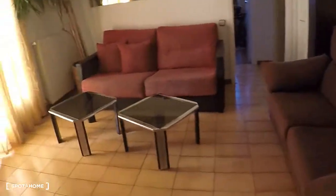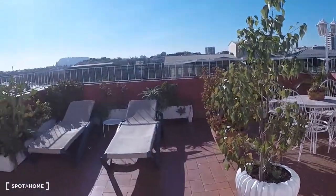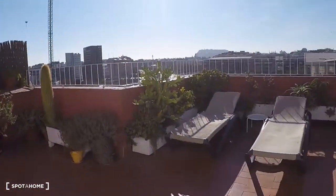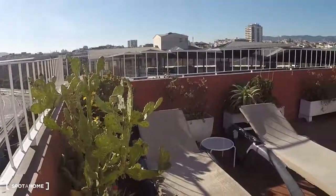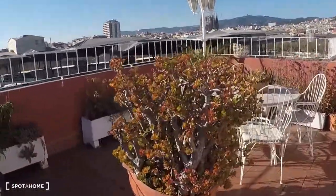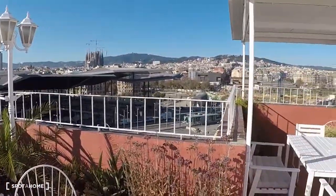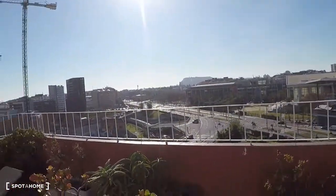Now let's go to visit the terrace, which is so beautiful. You have a fantastic view — it's really big, it's huge. It's full of plants, so it's comfortable. You have a hammock, two tables, and it's sunny. Have a look!